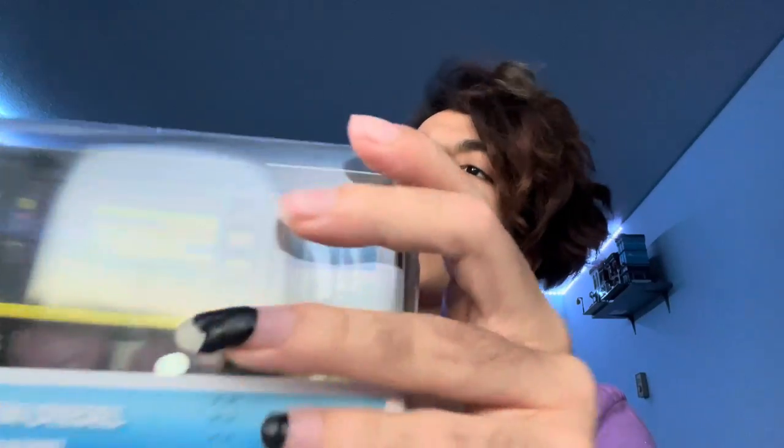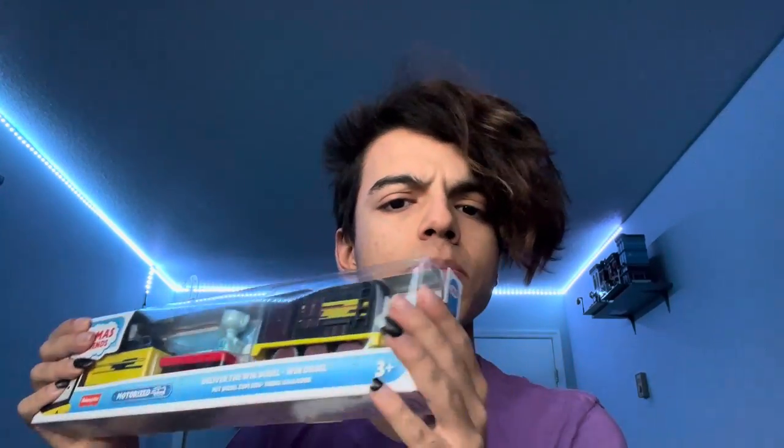This was literally the last one in Walmart. I was telling my dad because we were looking in Walmart and Target. We got a set at first — the Carly, Sandy, and Thomas set — that's a different unboxing though. We went to Target first and got that set, then I said I have an Amazon listing for Deliver the Win Diesel if you want. We went to Walmart just to check for anything new because I still don't have Kana, which is crazy to me.